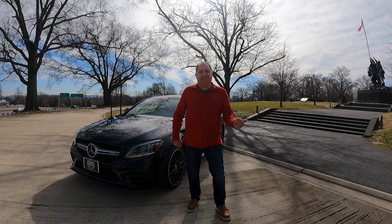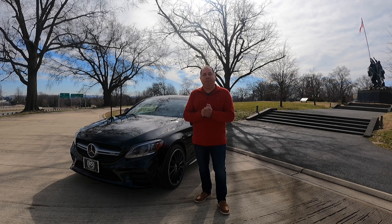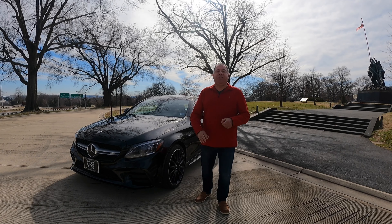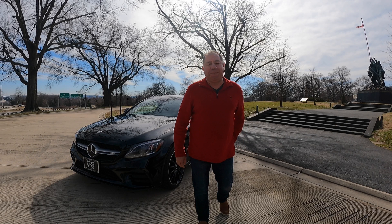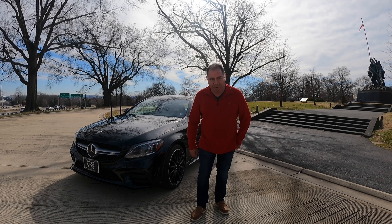Welcome everybody. My name is Ed Durvis and this is 9T Drive. Today we're driving the 2020 C43 AMG with a 3.0 twin turbocharged engine producing 385 horsepower and 384 pounds of torque. It'll get from 0 to 60 in 4.1 seconds and cross the quarter mile at 12.6 seconds at 111 miles an hour.